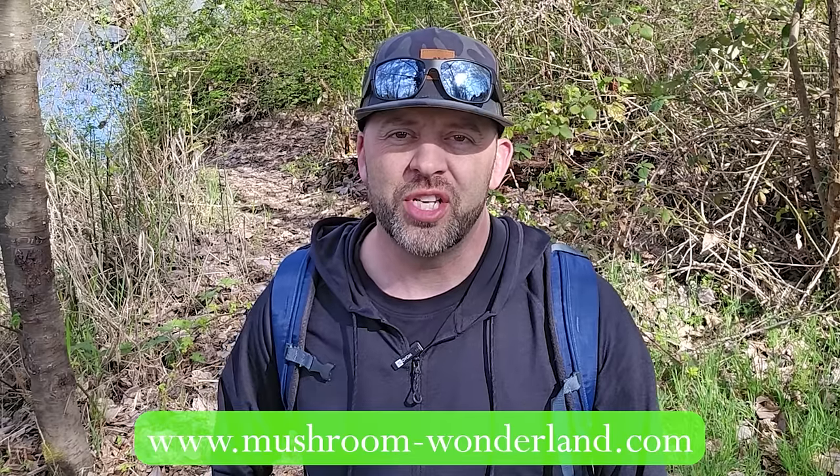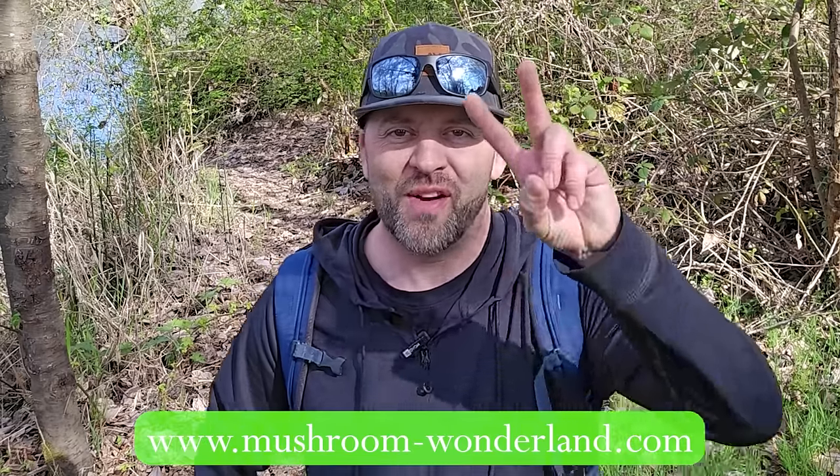Thank you so much for joining this episode. It is morel season and if it hasn't started yet in your neck of the woods, it is about to start soon. Make sure to get your boots on, get your bucket, hit subscribe to Mushroom Wonderland, and hop over to mushroom-wonderland.com to get some merch. We'll see y'all on the next episode. Much love everyone, peace out.